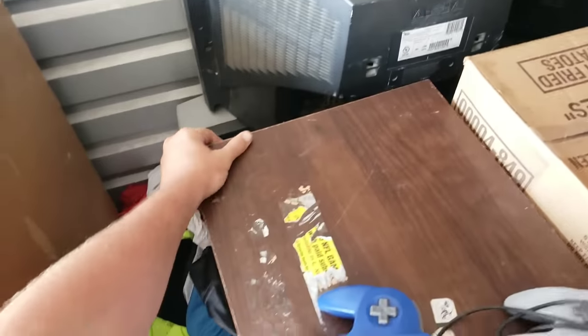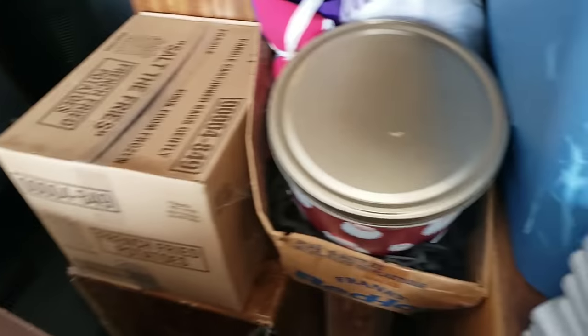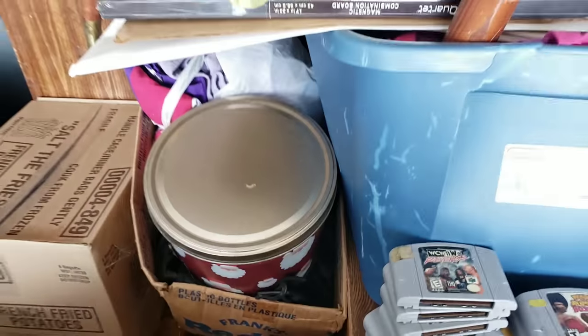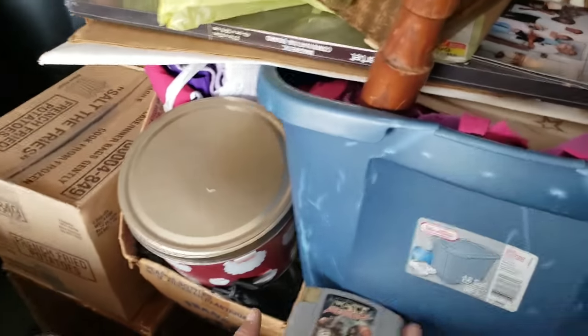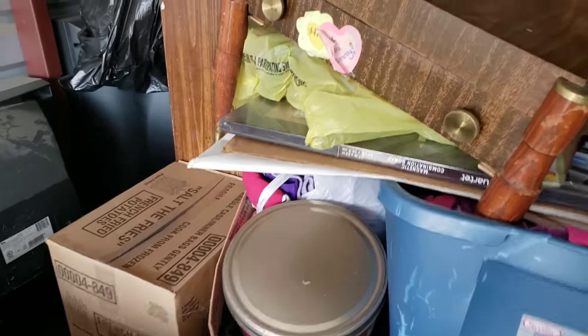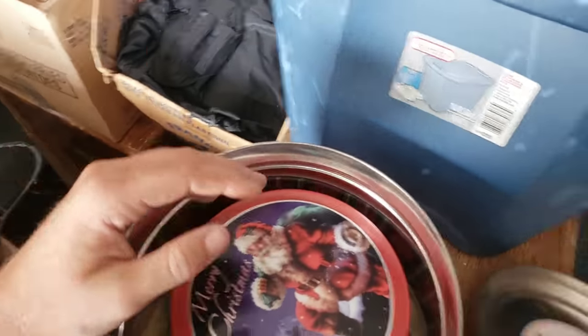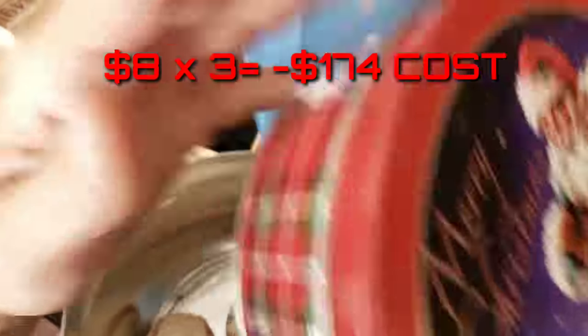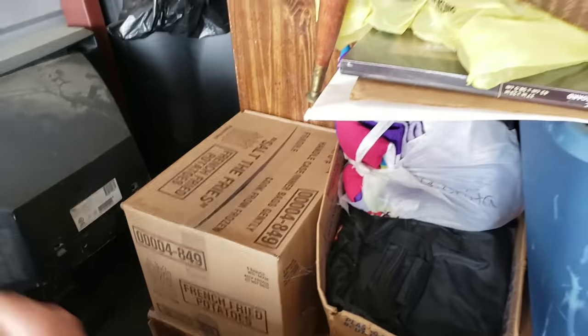We do have a bunch of big tube TVs. Not too excited about those — actually, I hate those. Pain in the butt. It's probably the worst thing you can find in a storage unit because at my scrapyard they want $8 to get rid of those for you. Got some baseballs — nothing in there. I don't even know if I've ever sold baseballs by themselves.